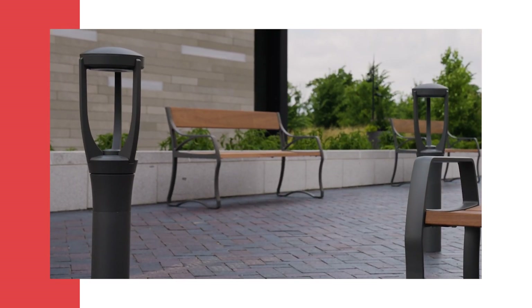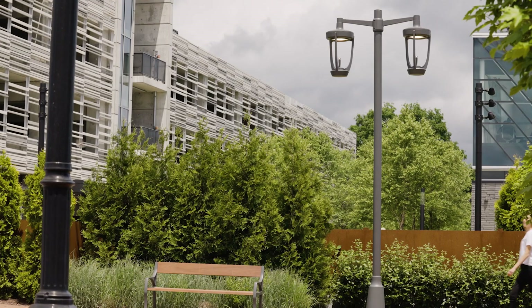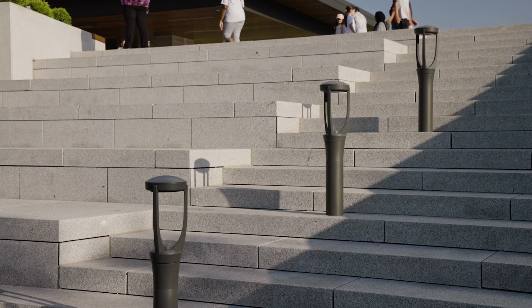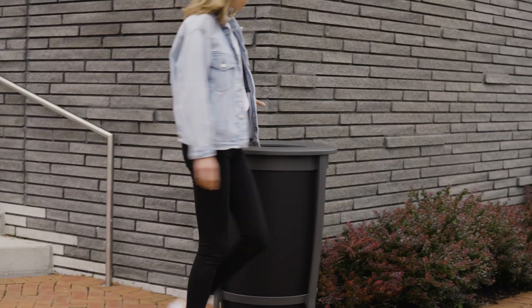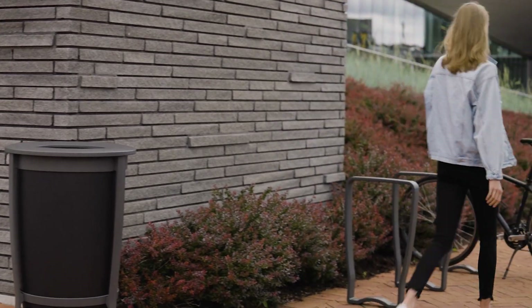The Northport collection encompasses a full suite of streetscape furniture, including pole mounted lights, path lights, bollards, a full suite of benches, litter, bicycle rack, and planters.